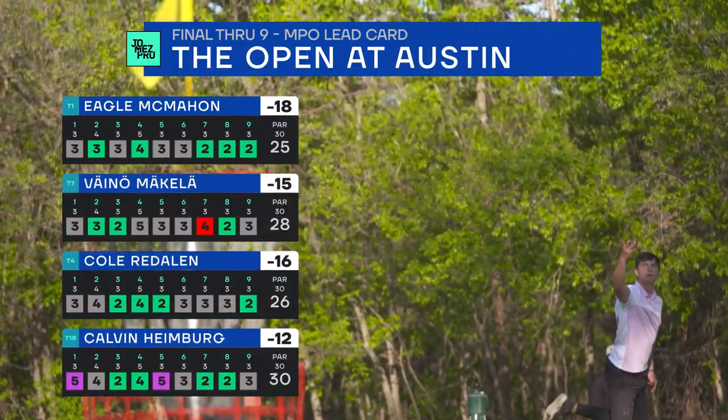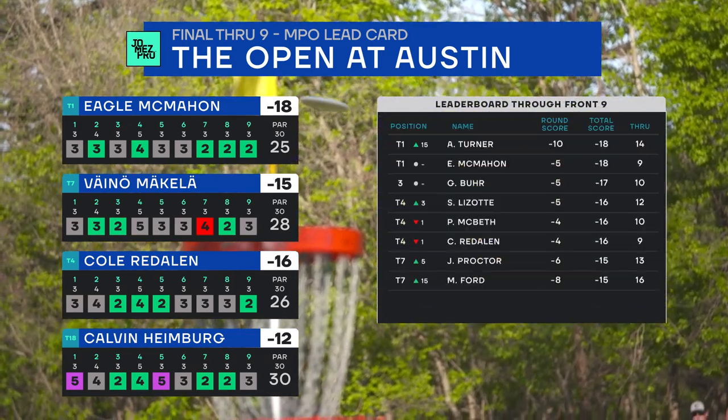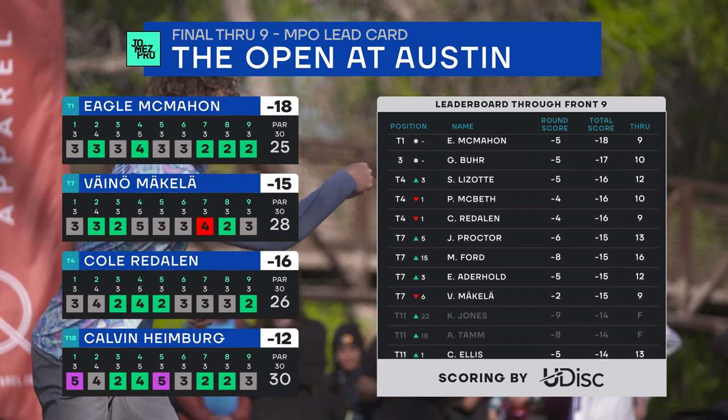That's what this course does. There's a lot of those super bonus birdies and a lot of those holes that just yield a ton of pars. Who is going to take advantage of this back nine and just blow us away?